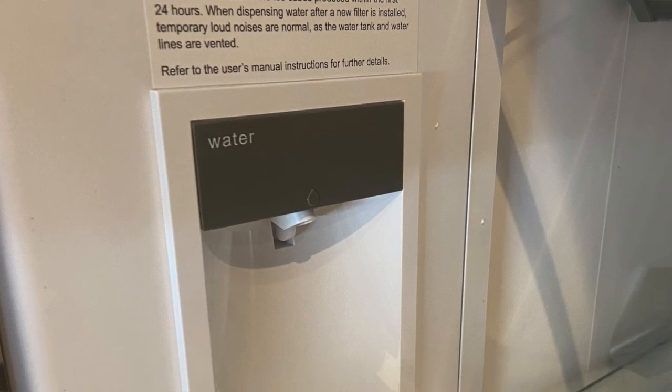Instead of doing a water dispenser and ice dispenser outside the door — which they do on their 500 and 100 series fridges — they put the water dispenser inside the box of the refrigerator. It's very easy to get water, and being that it's not on the door, it does not impact storage. Also, when you put water or ice on a door externally, the chances of having a service problem go up exponentially. This is similar to what you see with Whirlpool brand products.